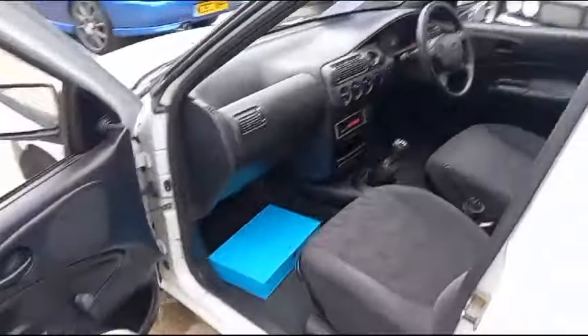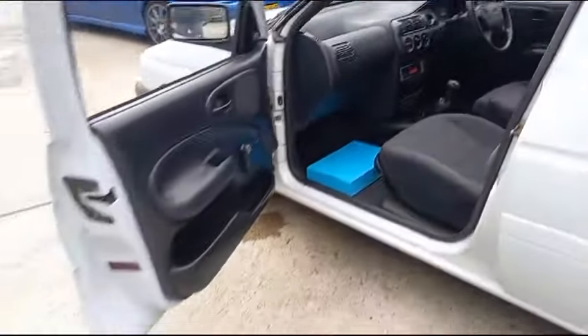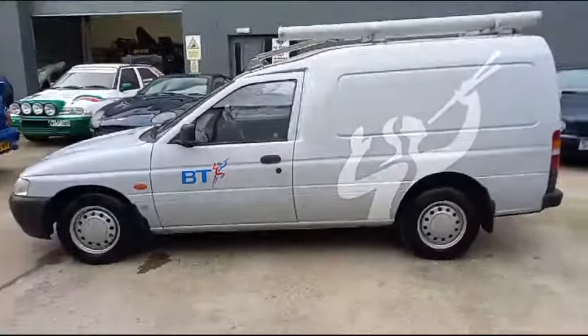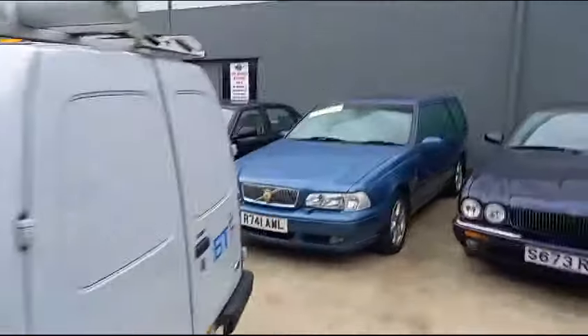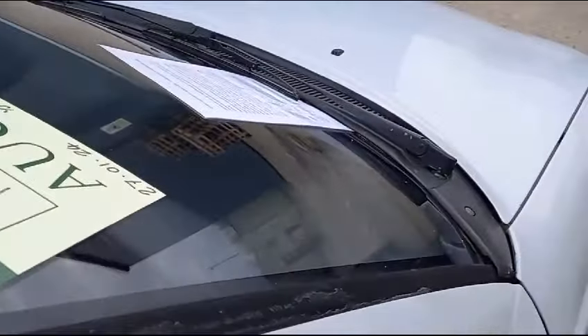Sound deadening's all there. As level a van as you're going to get. There's a big pile of paperwork with the van - actually it's in the office, the paperwork's in the office. Considering you used to see these everywhere - absolutely everywhere. When's the last time you've seen an Escort van in its original BT livery?